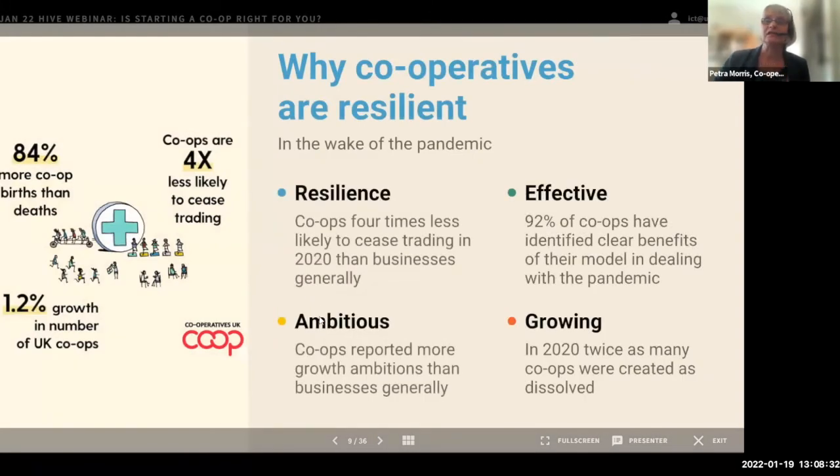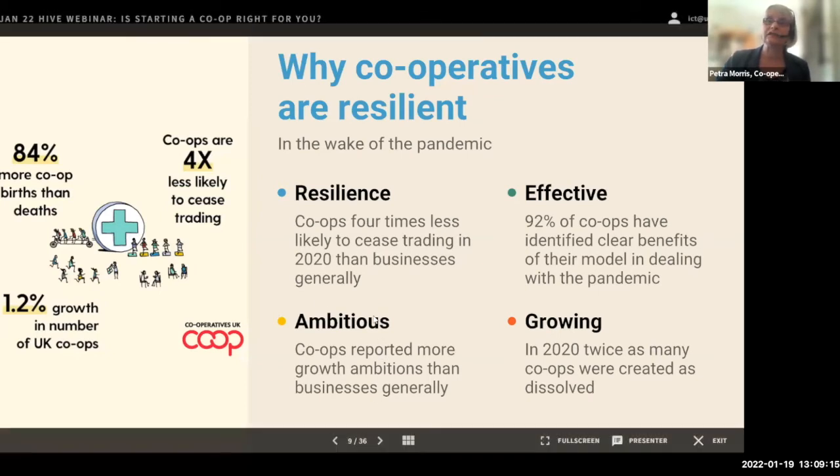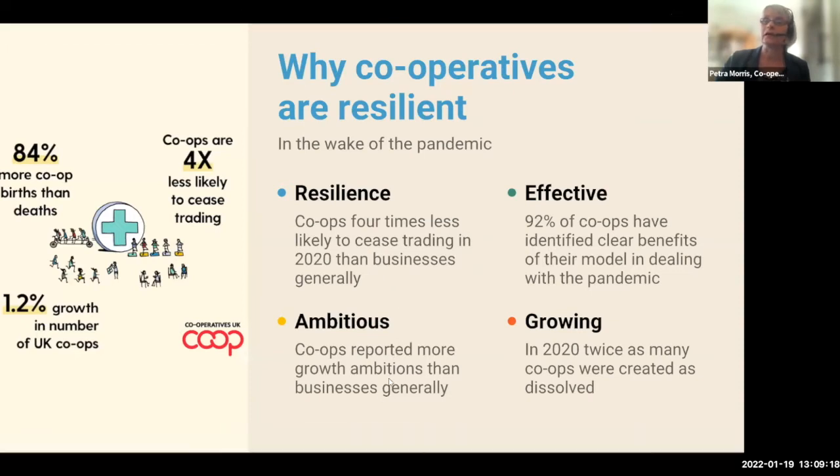During this pandemic over the last couple of years, cooperative businesses have been much more resilient compared to other businesses — four times less likely to cease trading in 2020 compared to businesses more generally. Throughout the pandemic they've been much more ambitious and effective, continuing to grow. That's really because they're there for their members, they can be flexible, they can pivot, and they're not in it for short-term profits and external shareholders.